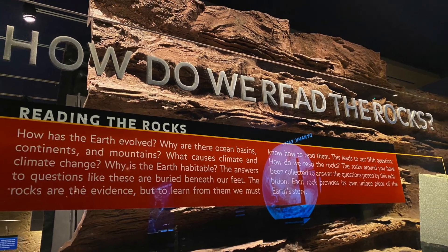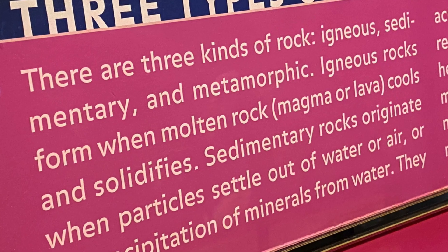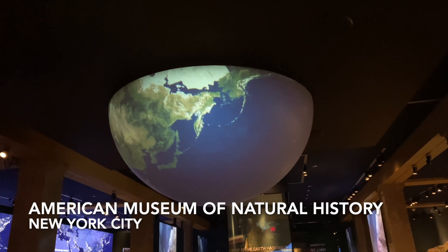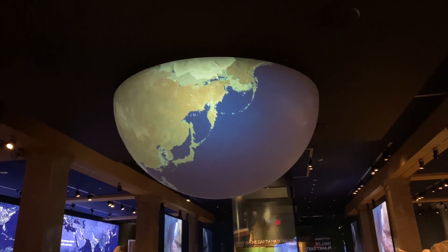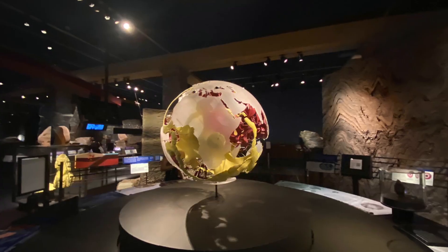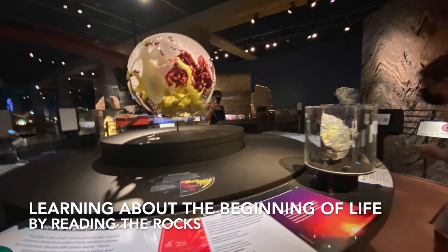We can figure out how the earth has evolved by reading rocks. But what about life? What can rocks tell us about early life? I'm the NYC Traveler and we are at the American Museum of Natural History in New York. This information is from an exhibit at the American Museum of Natural History.